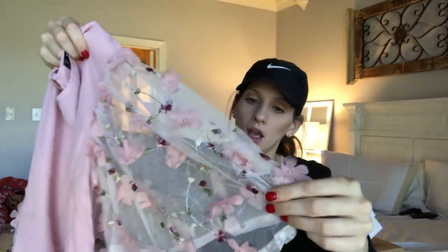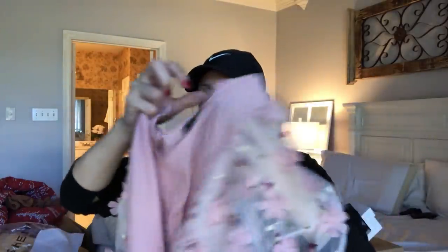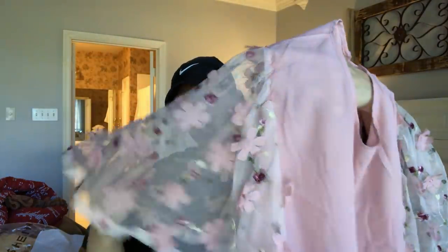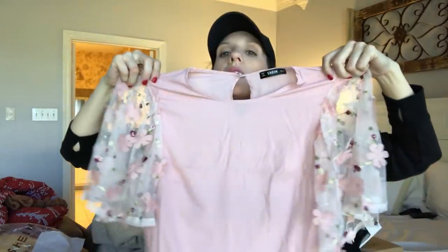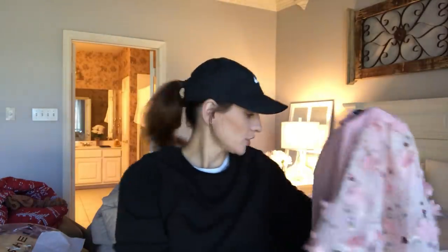Oh my goodness, this is stunning. I think I had bought this once before, but then they canceled it because it was out of stock or something. Look how beautiful — it's also a little bit see-through. Stunning. It's so dainty and beautiful and so Valentine's Day-y, but also spring. It's just beautiful.